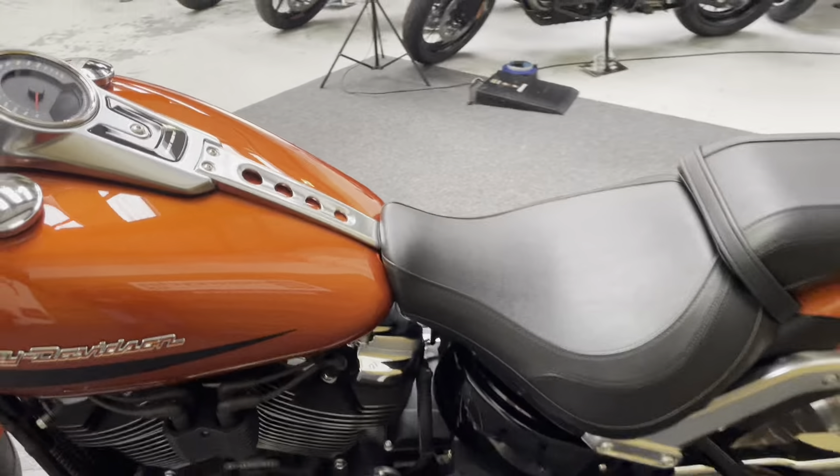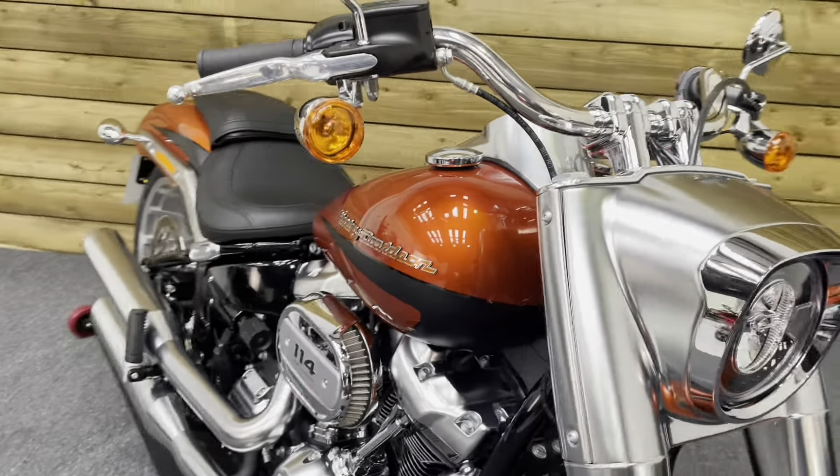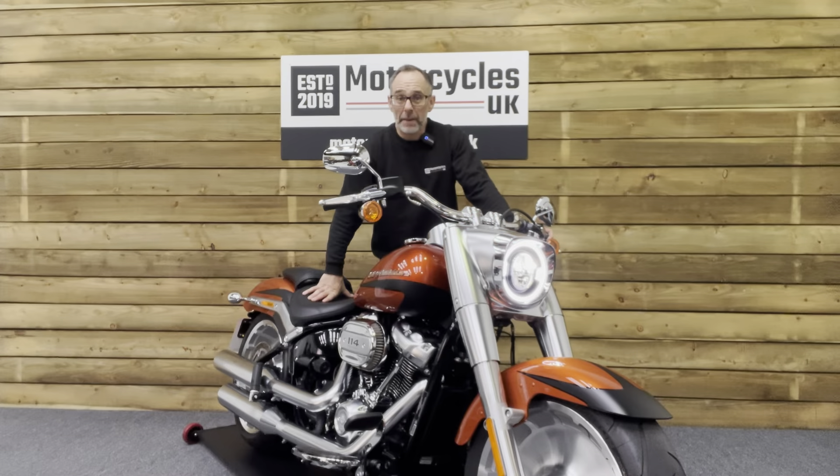So if you are looking for an iconic Harley-Davidson Softail, look no further than this stunning Fatboy 114. So let's fire this one up and have a listen.